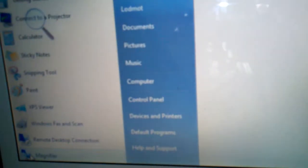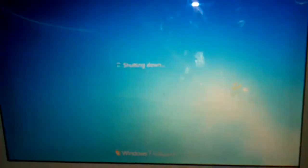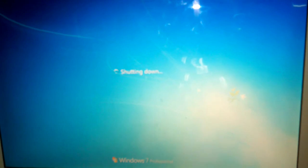Now watch this — watch how fast I can get it to shut down. Way faster than Mac OS X. And it's off.